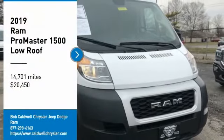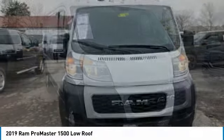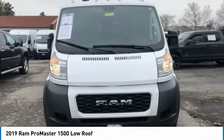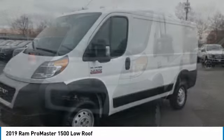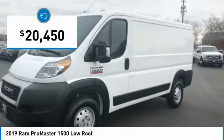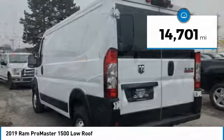We are pleased to show you the 2019 ProMaster. Ram ProMaster provides superior on-the-job performance while helping your business carry more to more places, and is priced below $25,000. This vehicle has less than 15,000 miles.